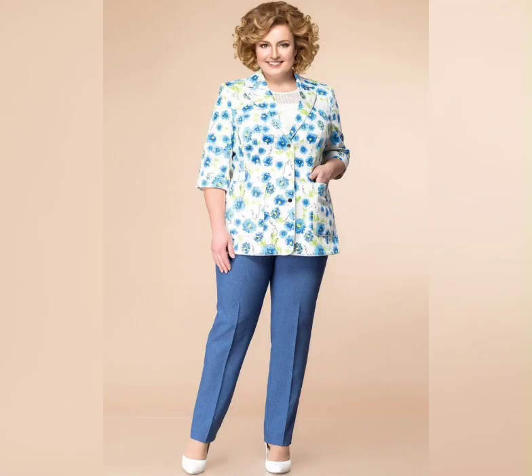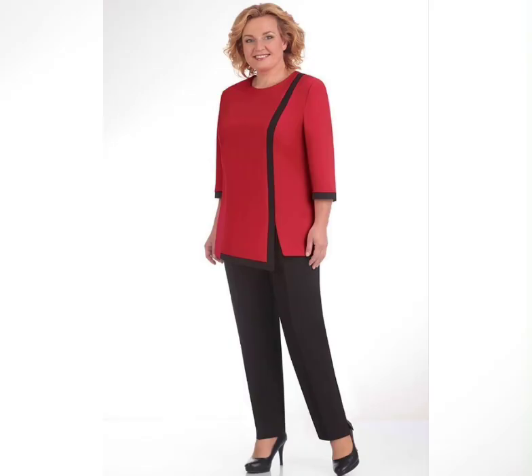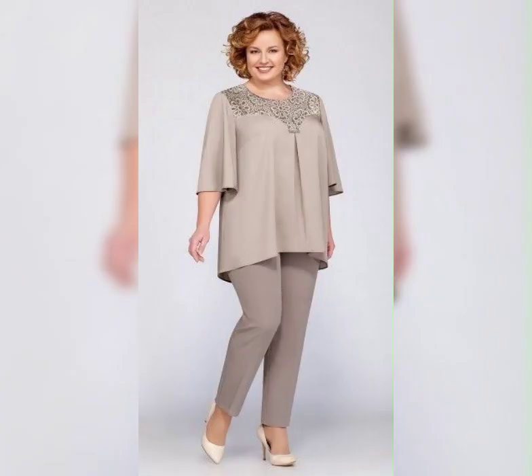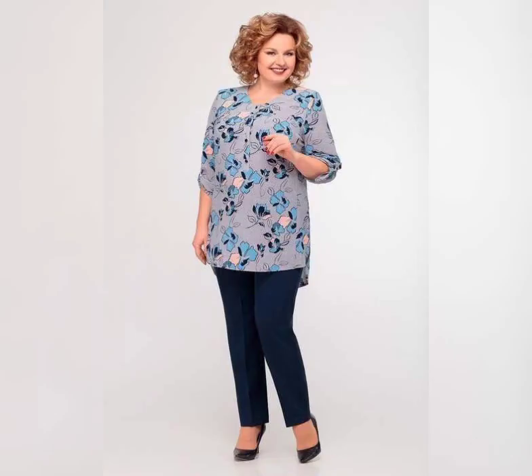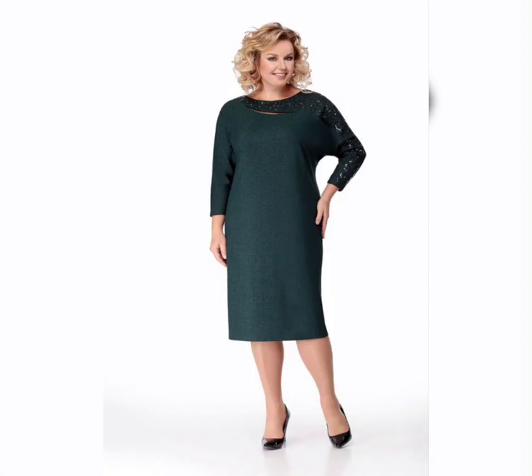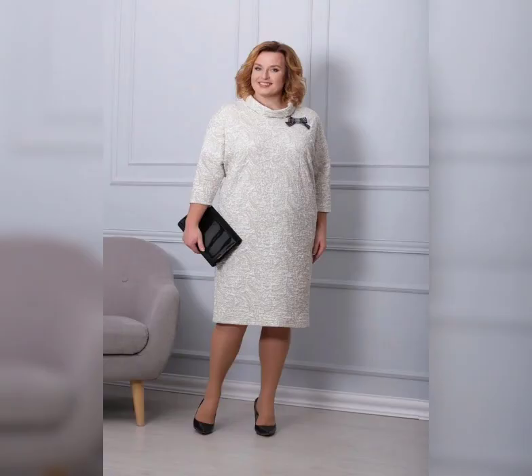When it comes to plus size dresses, there are a few things to keep in mind. First of all, you want to find a dress that fits well. This means looking for dresses that are specially designed for plus size women, with features like stretchy fabric, adjustable waistbands, and flattering cuts. Depending on your body type, you may want to look for dresses with empire waists, A-line skirts, or flattering necklines, which can help to accentuate your curves.